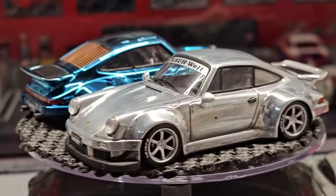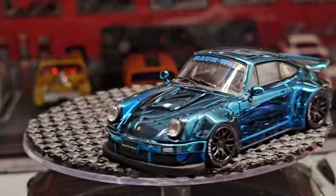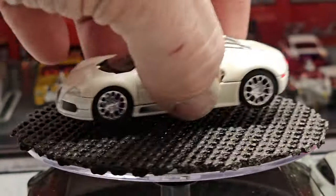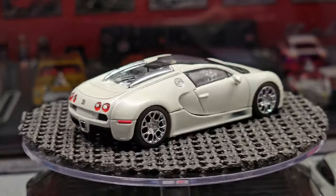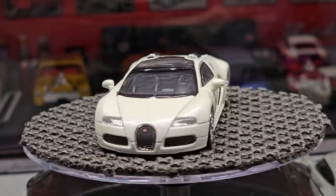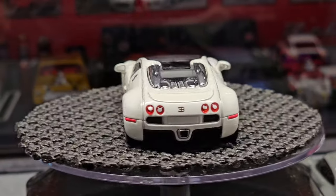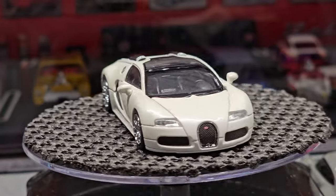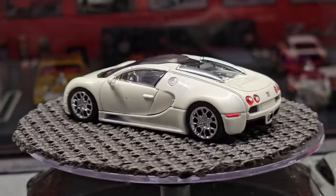Thanks for stopping by — hope you like these type of videos. Wait, we've got one more: the Bugatti! I purposely saved this for last. It's not a roller, but the attention to detail on this is amazing — in the right setting and right light it looks like the real car. In this pro white you can't beat it. Please like and subscribe and I'll see you on the next one.